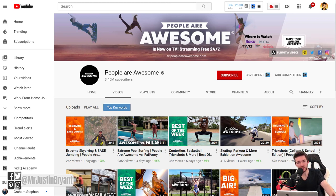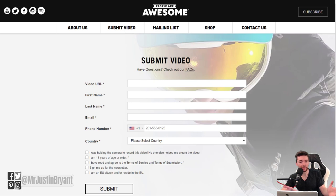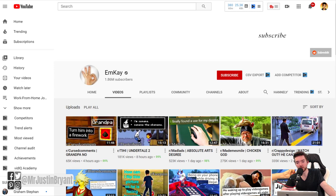There are channels built entirely around compilations, like People Are Awesome, which compiles clips of people doing crazy stunts. If you build a channel around that, you'd want a submissions page like they do. You could also do it occasionally and just give credit where it's due. There's also a channel like MrK, where they compile Reddit posts — usually memes or responses — with witty commentary, and you never see the face of the person talking. They have almost 2 million subscribers.